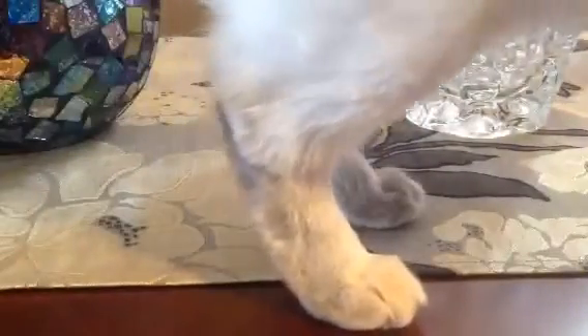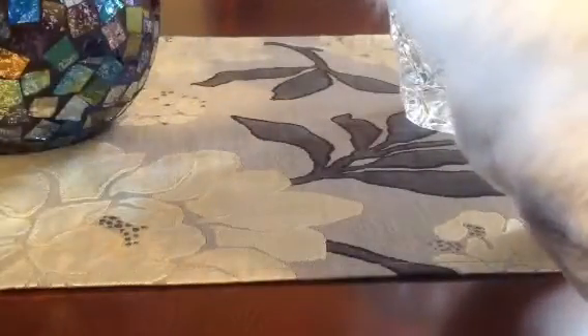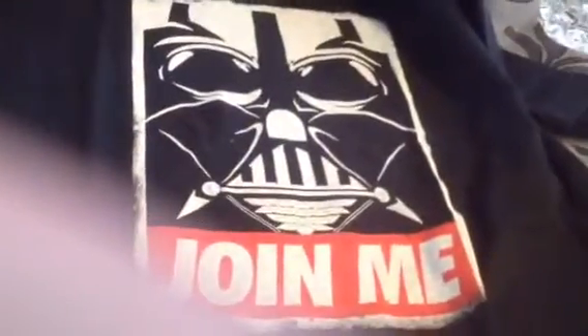All right, so the first thing, as usual, is a t-shirt. It looks like Darth Vader. You know what, I'm probably the only person on the planet who hasn't watched Star Wars. But it looks like Darth Vader to me — it says 'Join me,' I'm not sure what that means, but it looks pretty cool. Sounds good to me.